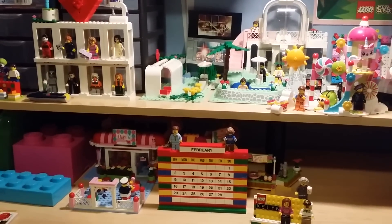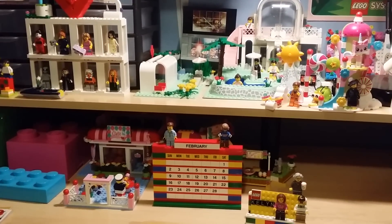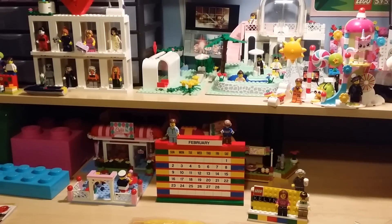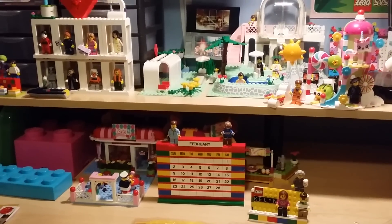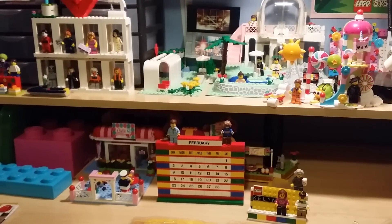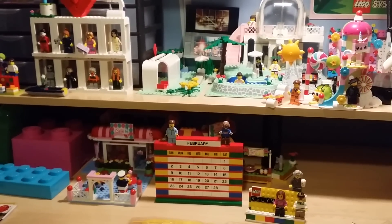Hi, this is Kelly, and I've got my husband Drew here today and my mom. We just got back — we went to the Lego store, which is about an hour and a half from here, so it's a bit of a drive and we don't often get out there throughout the year.